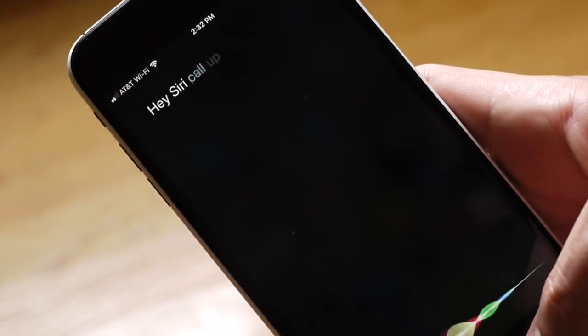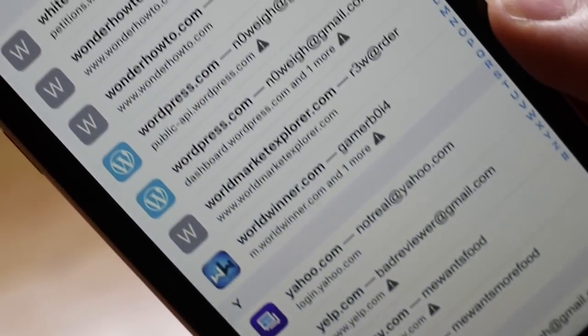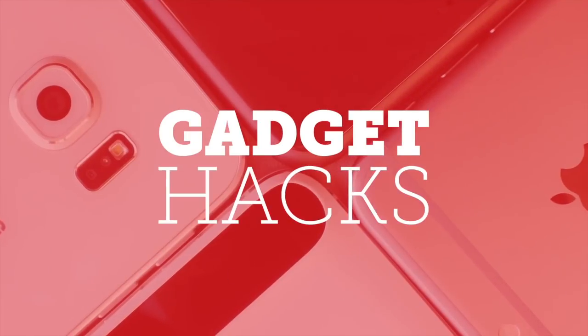Those might be the best new features coming to Safari, but there are plenty of other features in iOS 12 to dive into. For a complete list of all the cool new stuff coming, make sure to check out our article on GadgetHacks. Don't forget to like and subscribe!